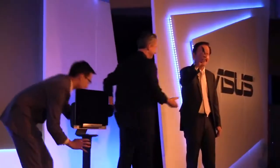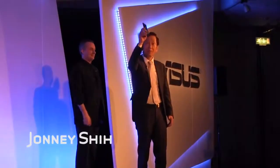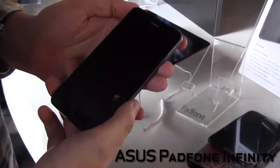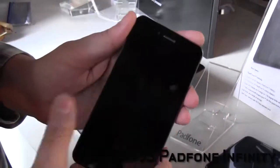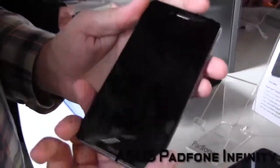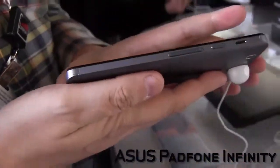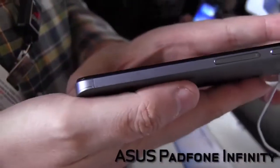Ladies and gentlemen, allow me to introduce our superstar, the PadPhone Infinity. It's a 5-inch display with a full HD resolution — 1920 by 1080p — which is a pixel density of 441 ppi. What I really love about this device is it comes with a nice brushed aluminum body, and it's super thin — only 8.9 millimeters, 141 grams.